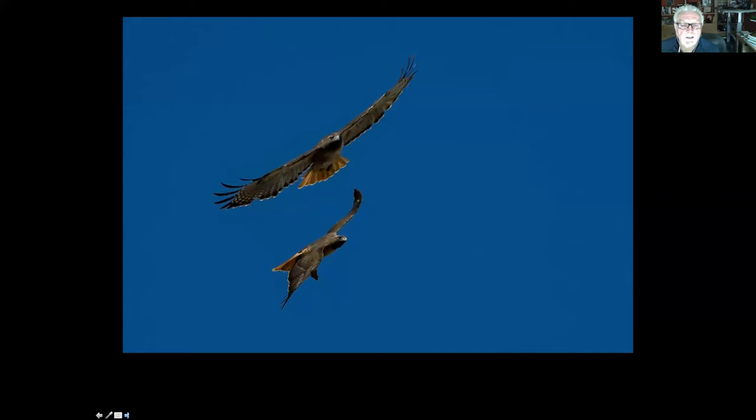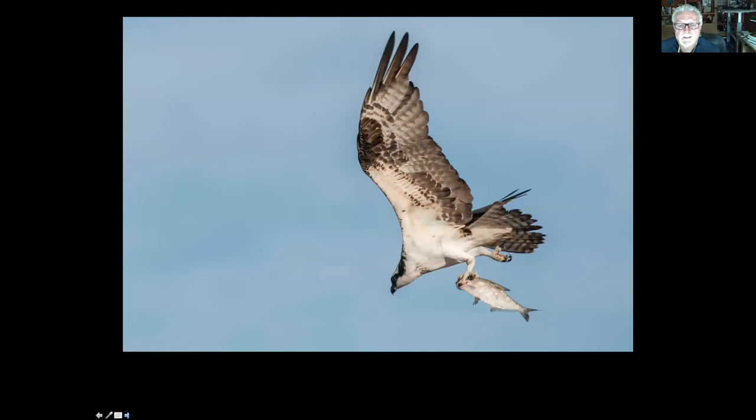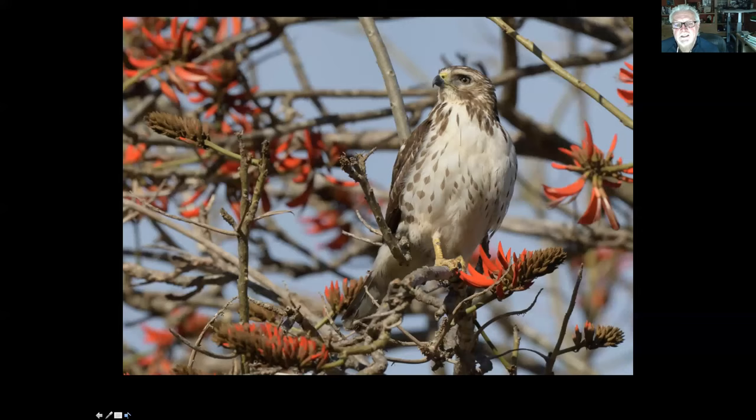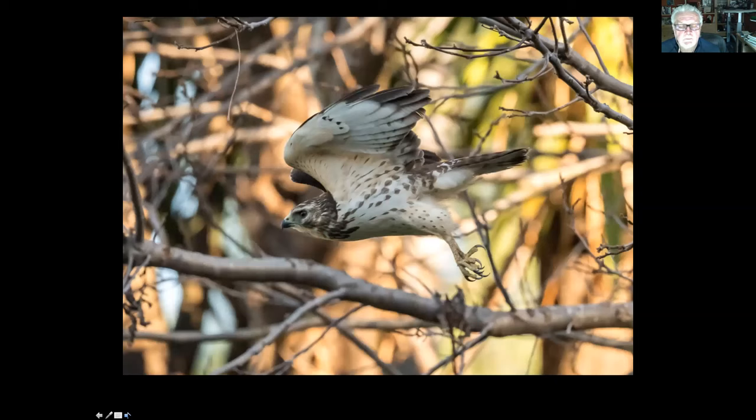We have fish-eating hawks like the osprey — I got this picture right below the lighthouse; it's carrying a mullet, I think. And then the other day, I heard a raven harassing what I thought was a red-tailed hawk until I looked up, had my camera handy, and shot this picture — it turned out to be a very rare hawk called a broad-winged hawk. Here's a shot of a broad-winged hawk at the Botanic Garden, and this is the same individual bird in my yard, where it's been for maybe a month. It's supposed to be up in Ontario or northern Canada. It's considered a rare casual migrant, which was pretty exciting for birders.